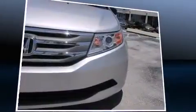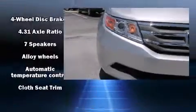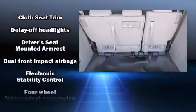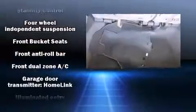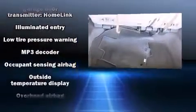Honda also prioritized safety and security with features such as dual front impact airbags with occupant sensing airbag, front side impact airbags, traction control, brake assist, anti-whiplash front head restraint, ignition disabling, and four-wheel disc brakes with ABS.